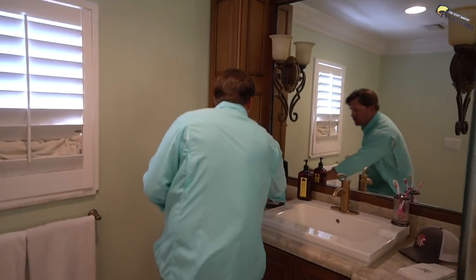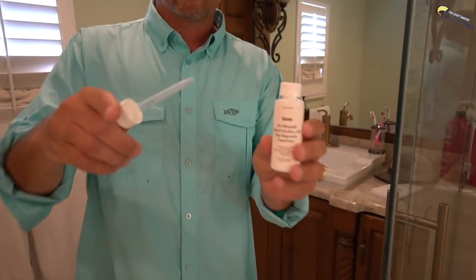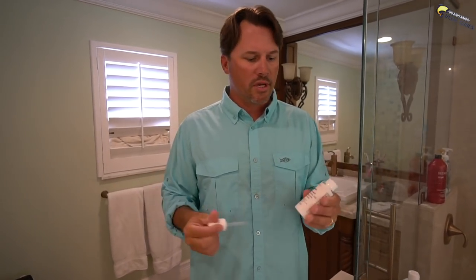The second thing I do is this right here — minoxidil. Little dropper right to the scalp, rub it in, done. That's pretty cool stuff.